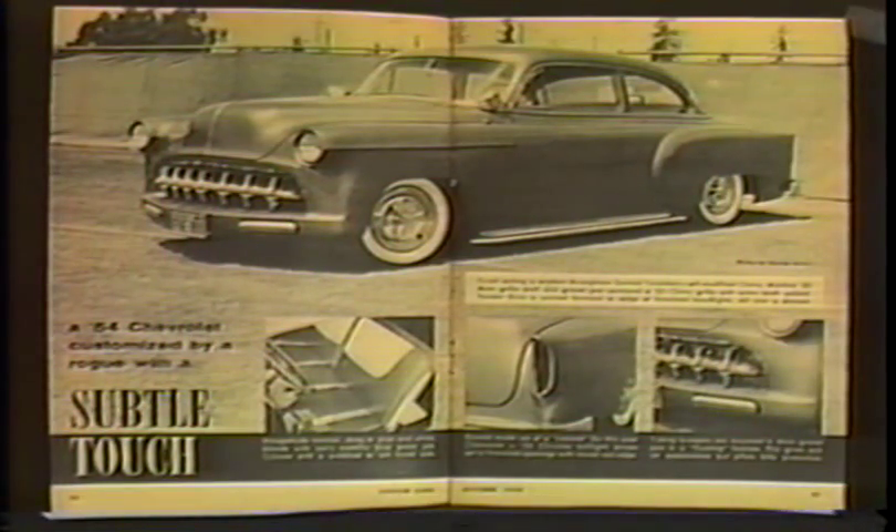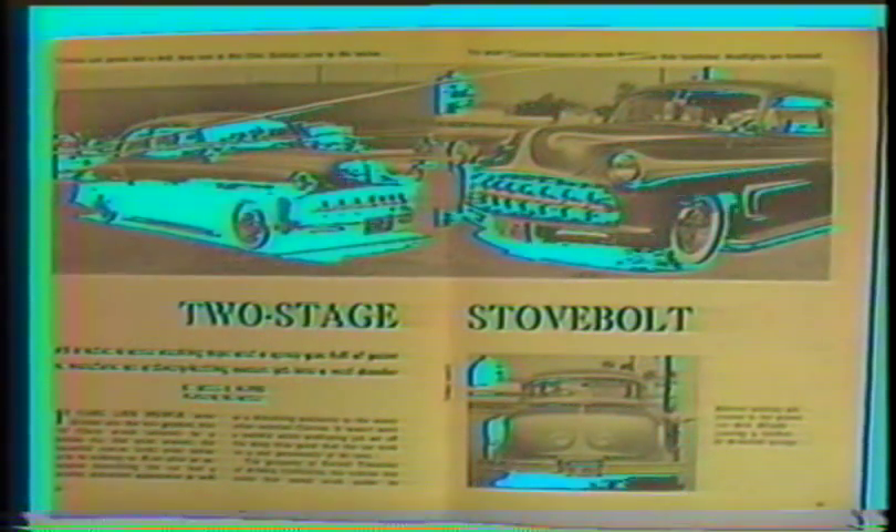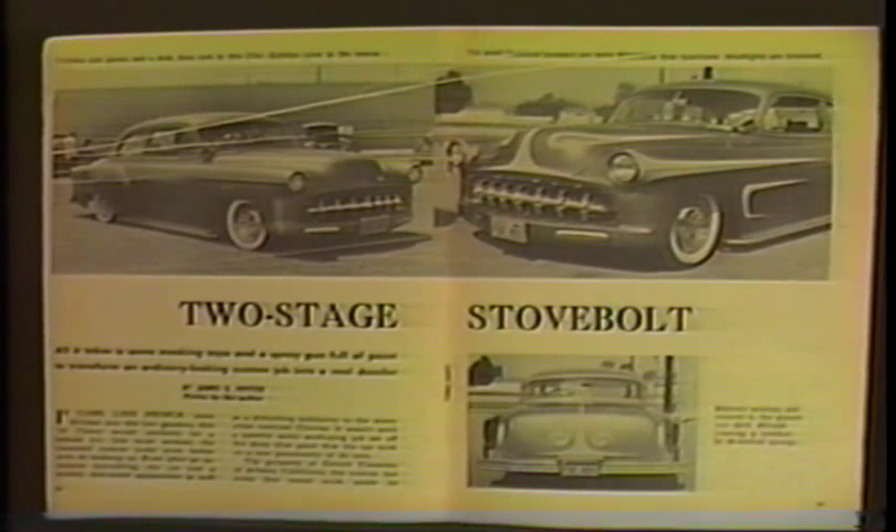This '54 Chevy post belonged to Gerald Twombly from Artesia. Branson's Custom Shop in Artesia did the body and paint. It was featured in Custom Cars October of '58 by George Barris, and featured in Custom Show Cars of '59 May of '59, and Car Speed and Style May of '59.